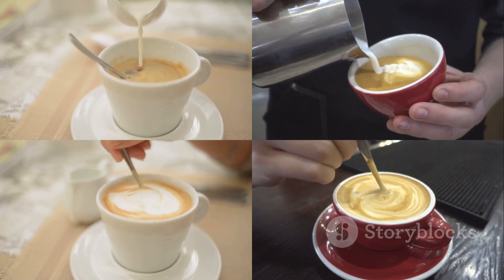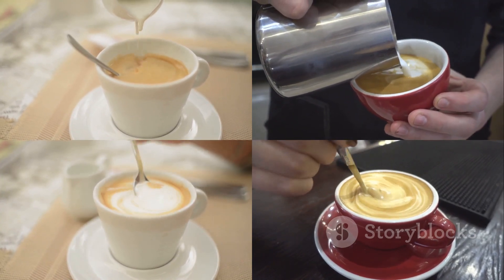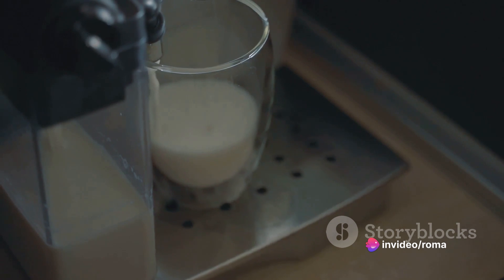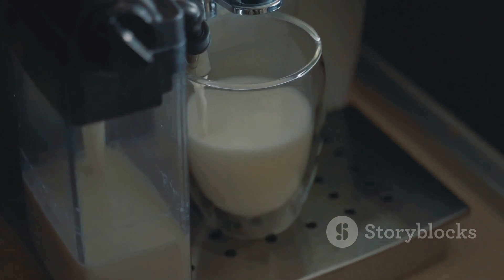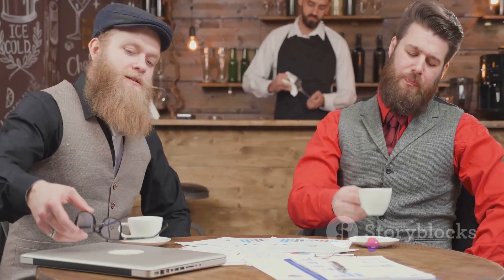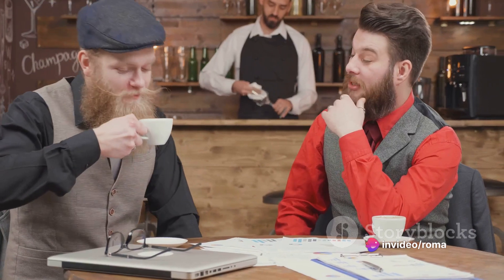Let's talk about personalizing your brew. The beauty of coffee is its versatility — you can enjoy it as is, or add a little something to make it your own. A splash of milk or a dollop of cream can transform the taste and texture. Whether you prefer your coffee black, with a hint of sweetness, or flavored with a dash of vanilla or a sprinkle of cinnamon, the choice is yours. Remember, there's no right or wrong way to enjoy coffee — it's all about what pleases your palate.